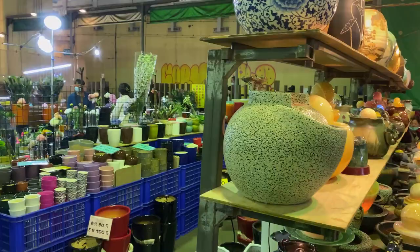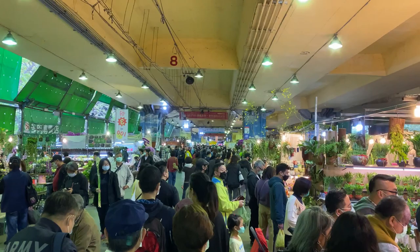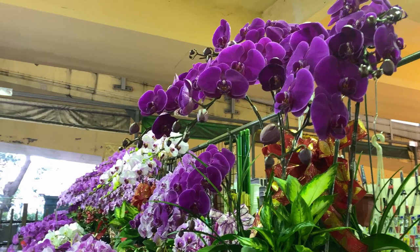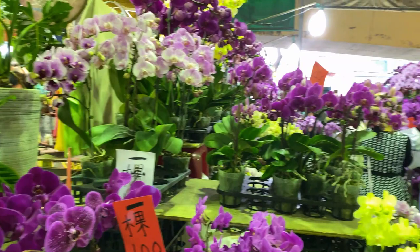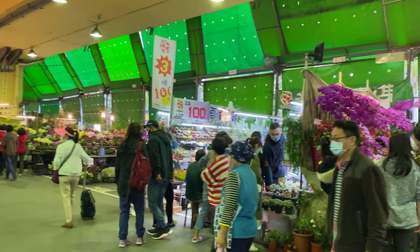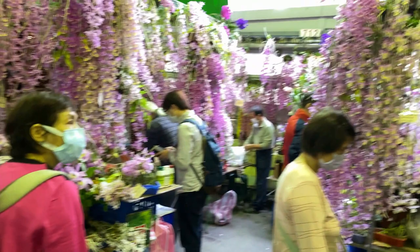All different kinds of little water features, pots. All of the people here in the market — all of these orchids are real. There's another shop straight across, there's more of them. Every man and his dog with a backpack is here.